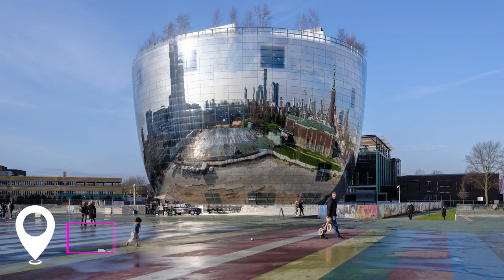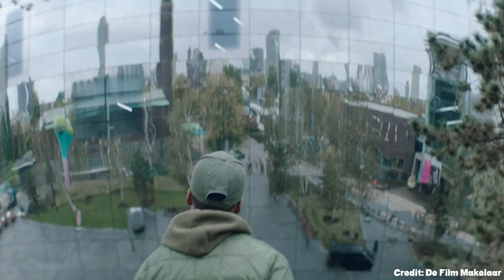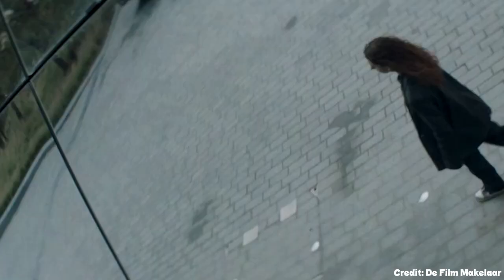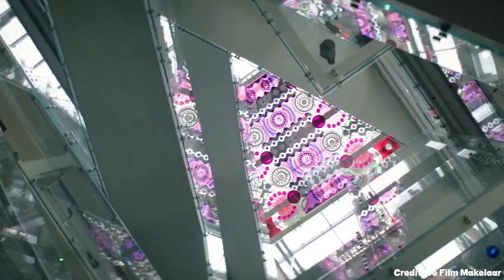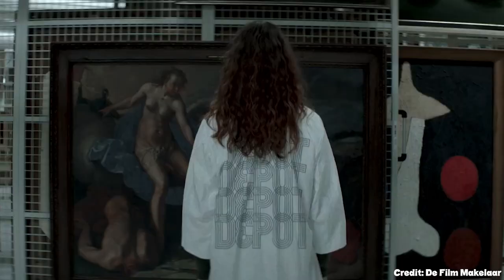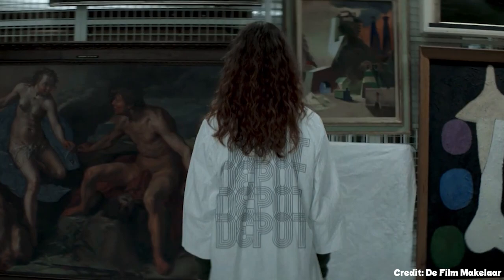At number seven, we have the Depot Boijmans van Beuningen. This museum, located in the Dijkzigt district, is one of the most significant art museums in the country. It houses a diverse collection of art from renowned artists like Van Gogh, Dalí, and Rembrandt, providing a rich cultural experience for its visitors.